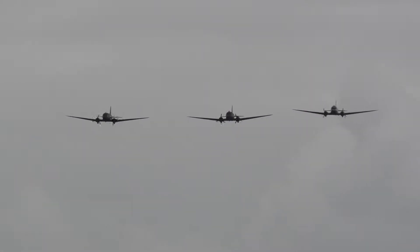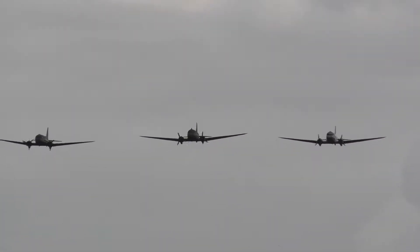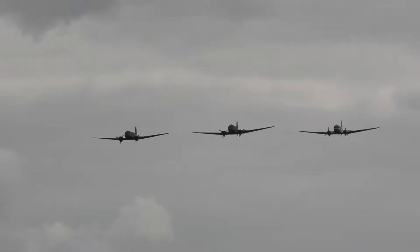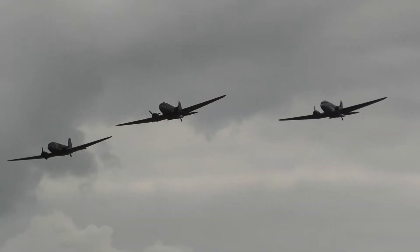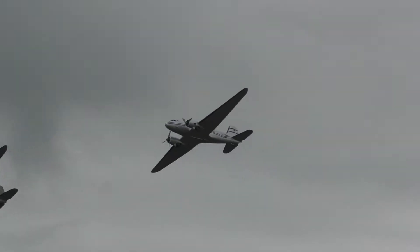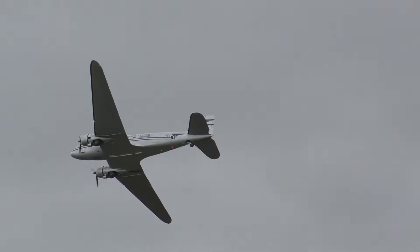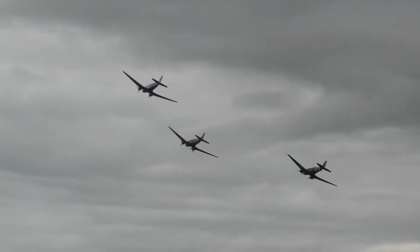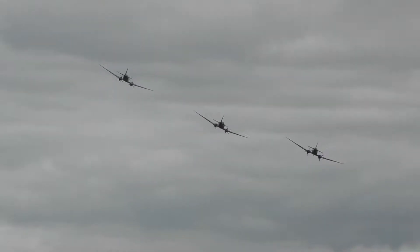One of them operated with the 79th Troop Carrier Squadron from RAF Membury, and the other with the 87th Troop Carrier Squadron based at Greenham Common. The Aero Legends aircraft, coded 3XP, was piloted by Bill Allen and at 0:46 AM on D-Day dropped 81 paratroop soldiers.